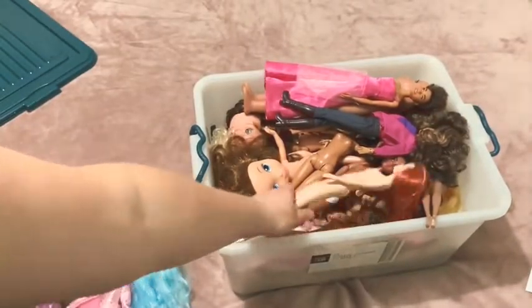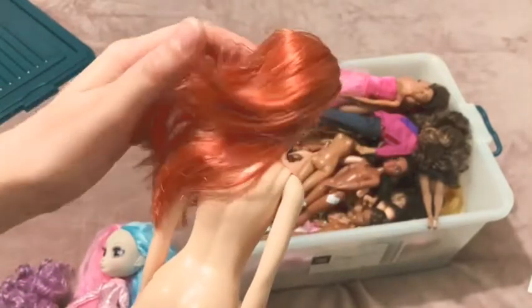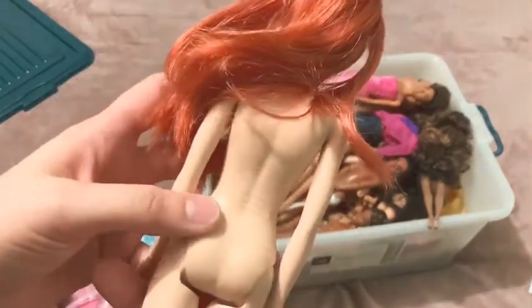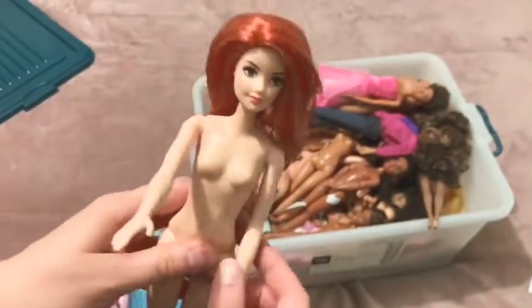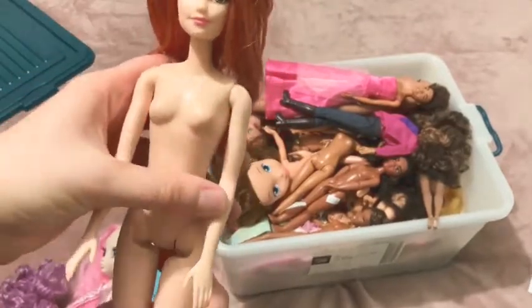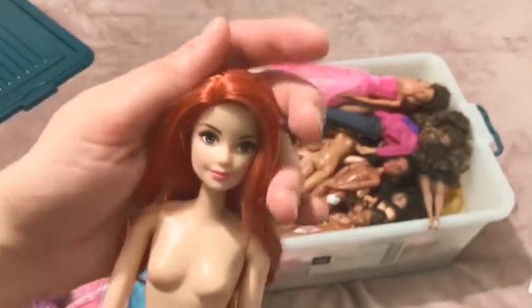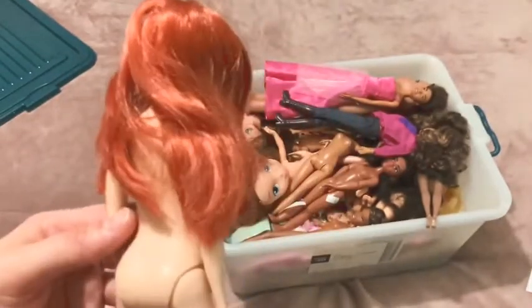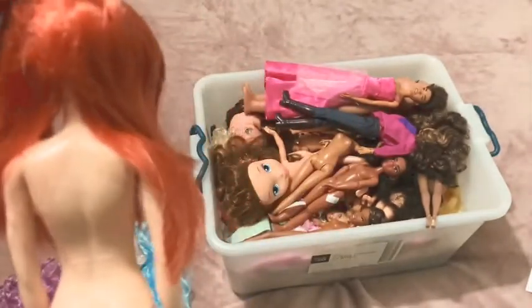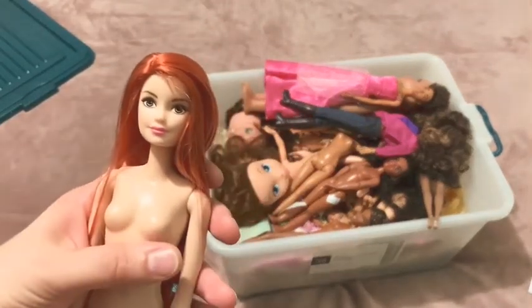This is a Barbie - I can't remember where I got her from. She must be some sort of Fashionista. It says 2015 Mattel. She's definitely the modern Barbie - not articulated, no snaps or anything - but her face is just beautiful and she has this beautiful red hair. I don't know what all these marks on her are; they will definitely need to be fixed. She's going to be restored and I'm going to find her a beautiful outfit to wear.